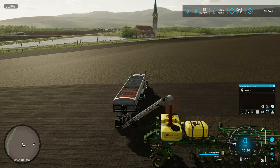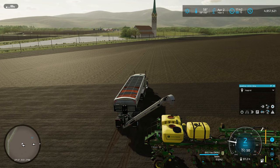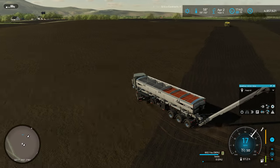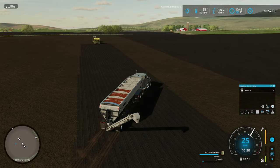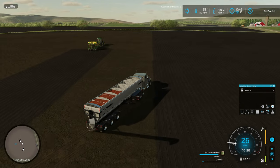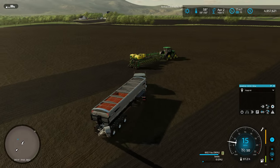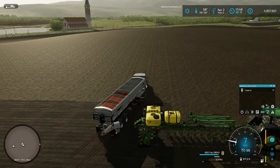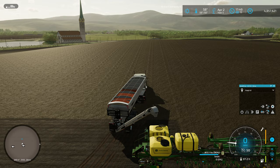I'm beginning to wonder if we're going to have enough seed to get this whole field done. We should have enough — it might be close, but we're going to run this semi over here and top them both off. I forgot to check how full the liquid fertilizer was in the front tanks of these planters, so we'll have to check that when we're starting them off.